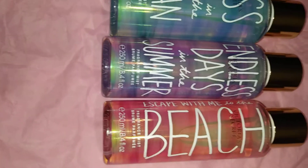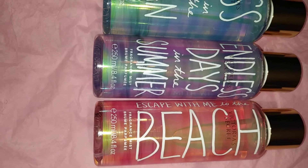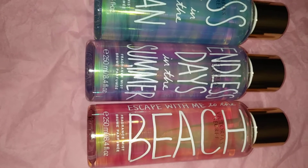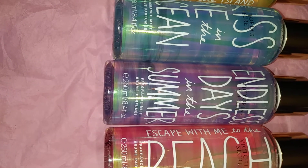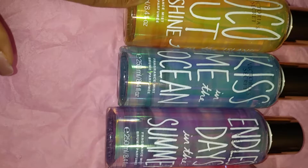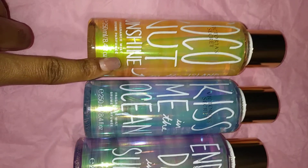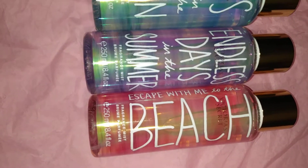That is the new collection from Victoria's Secret — the Summer Vacay Collection. You have Escape with Me to the Beach, Endless Days in the Summer which is Love Spell repackaged, Kiss Me in the Ocean, and Coconut Sunshine on the Island. Really pretty packaging overall.